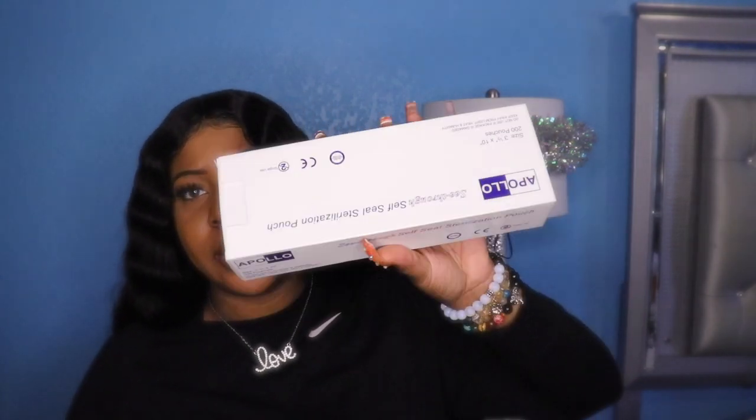I also got these sanitation packs for $8 — there are 200 in here. After I sanitize my utensils and implements, I use these packs. Y'all make sure that your implements are sanitized so you do not spread fungus and germs from client to client.